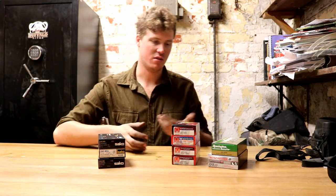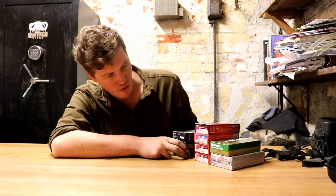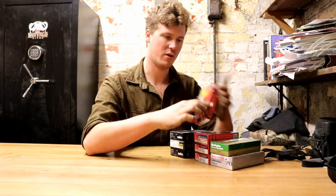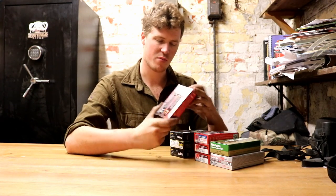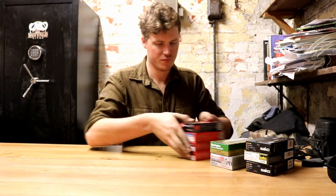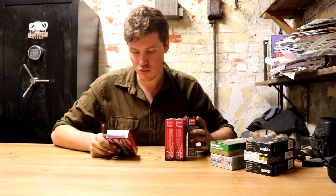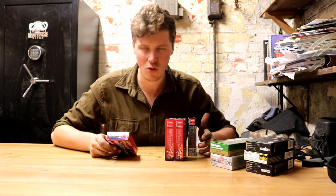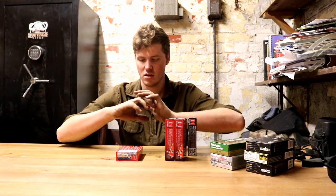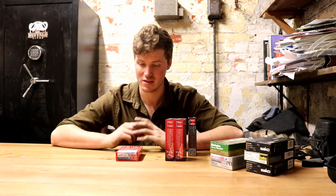So, the .243 Winchester — the most popular entry-level stalking calibre. We'll start with the heaviest, which is going to be 100 grains. I'm going to use Hornady because their ballistic information is comprehensive. With the 100 grain, you get 2,960 feet per second. That's quite fast for a 100 grain bullet. When you consider that a .308 won't be touching that with 150 grain, speed kills — it's a saying a lot of rifle shooters use, but speed does kill.